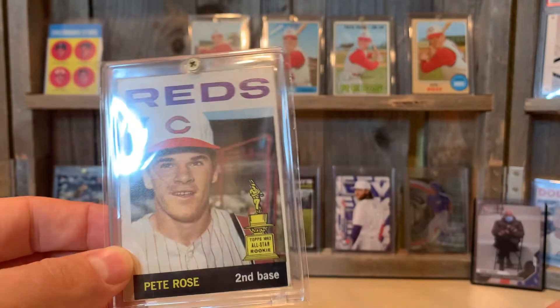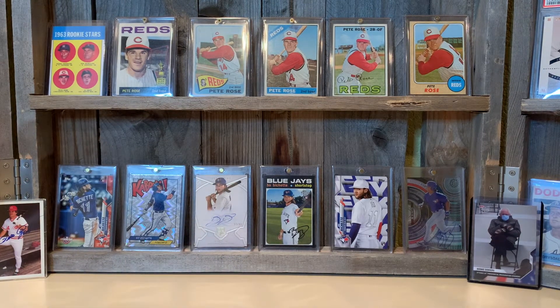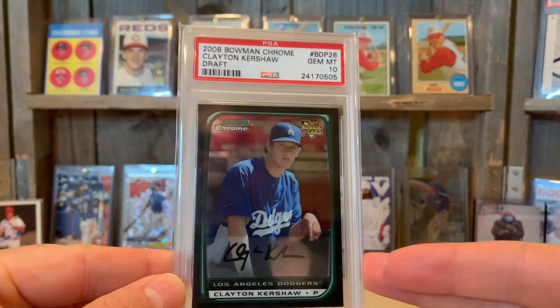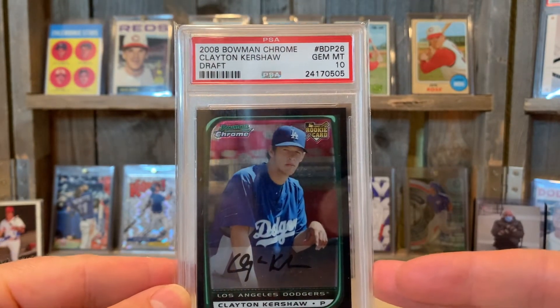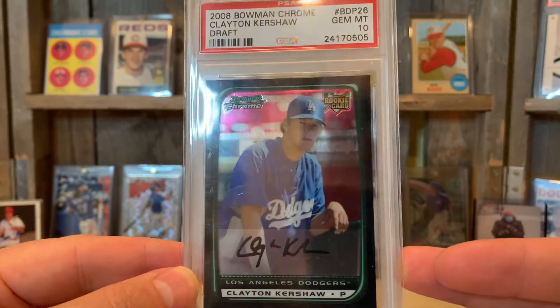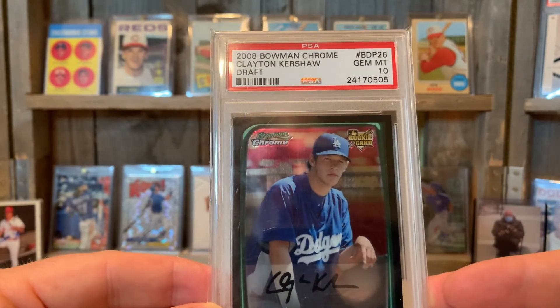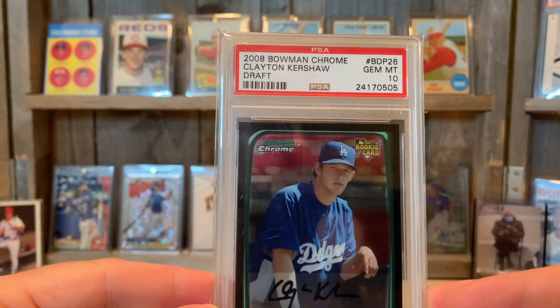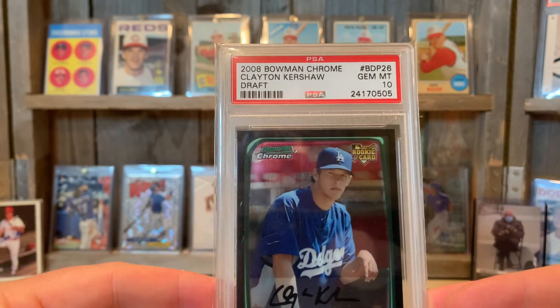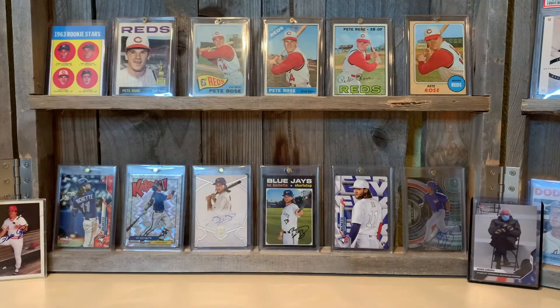I'm not too much of a fan of his actual rookie card — it's really super expensive. Anyway, Pete Rose goes back on the shelf. Another guy I started picking up cards for last year before prices skyrocketed — I didn't know cards were going to skyrocket — is Clayton Kershaw. I picked up this 2008 Bowman Chrome Clayton Kershaw PSA 10 rookie card. It's not autographed; the facsimile autograph looks kind of real but it's not. Kershaw is an awesome pitcher. I've seen him pitch a few times, and I also met him at Chipotle in early 2020 during spring training — he was hanging out with his son.